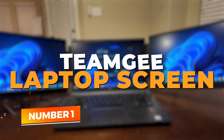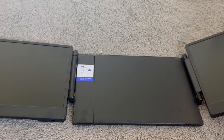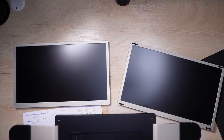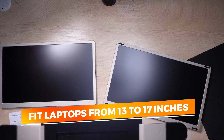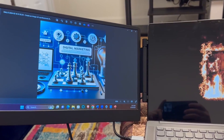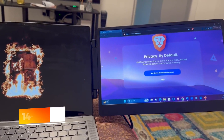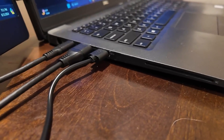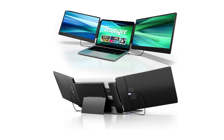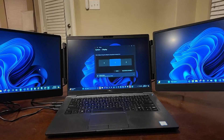Number 1: TeamG Laptop Screen Extender. Topping the list is the TeamG 14-inch Laptop Screen Extender, a masterclass in design, performance, and usability. This dual-screen monitor brings your multitasking potential to a whole new level. Designed to fit laptops from 13 to 17 inches, it is ideal for professionals, students, and creatives looking to improve their productivity on the go. The 14-inch FHD 1080p IPS display delivers vibrant colors and sharp visuals. With a foldable stand and built-in stereo speakers, this extender goes beyond basic screen duplication. Whether you're managing spreadsheets, editing video content, or joining Zoom meetings, you'll appreciate the clarity and audio quality built directly into the device.